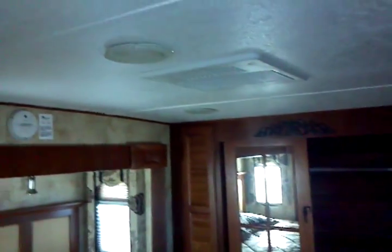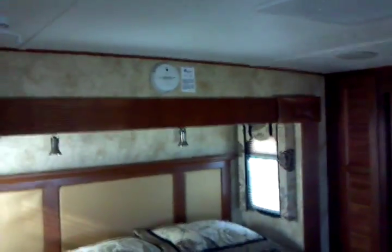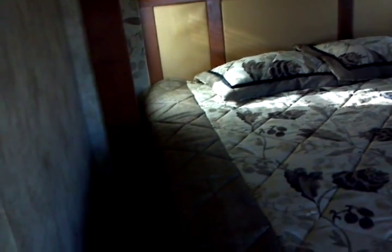On to the upper deck, into the bedroom — you have a king stand-up bedroom in here. This is the second air conditioning unit, and this one does include the heat pump on there — it's air with the heat pump included, not a heat strip.